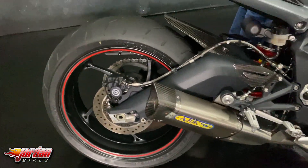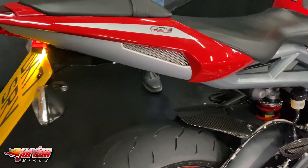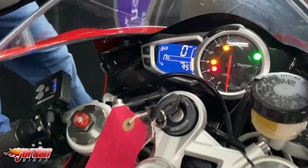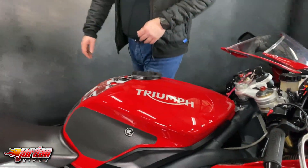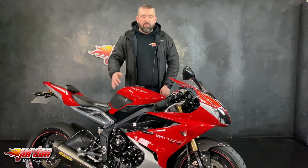They come with a digital and analog display on these. Carbon fibre on there. It is gorgeous. Quick shifter obviously. With it being a Daytona you want to make sure that you're as fast as you can be on the track. Brilliant bike. You've obviously heard the Arrow Exhaust on there as well. Mega bike.